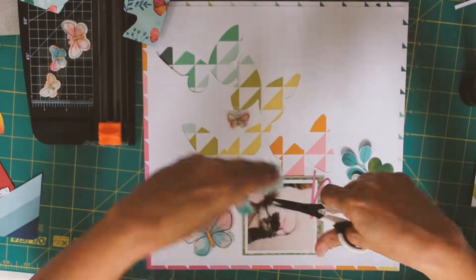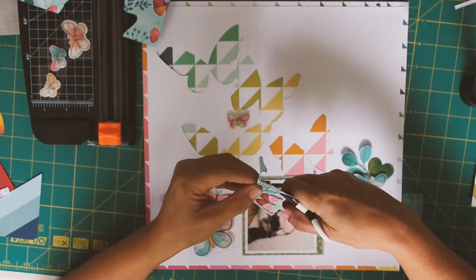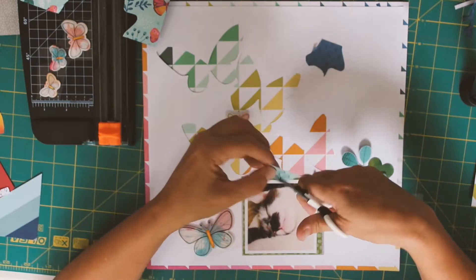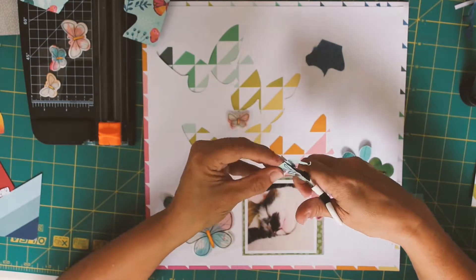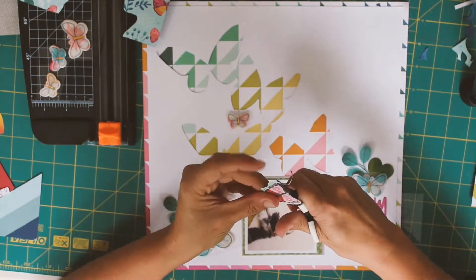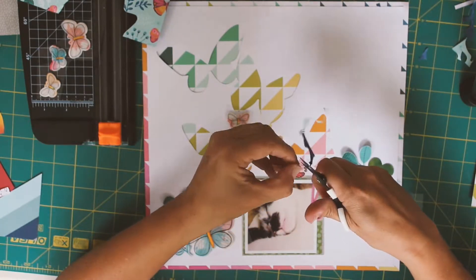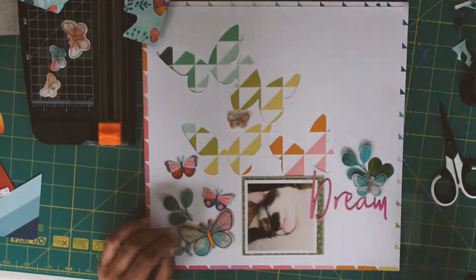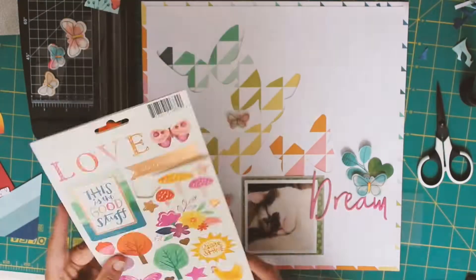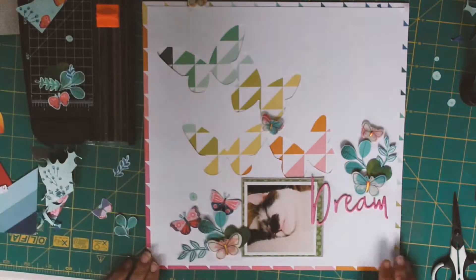I really wanted to try and make it look like the butterflies were fluttering off the page. Just adding a few little extra bits on and making a few embellishment clusters. As you can see the colours really work well together between the different collections — really pleased with how this page is turning out.